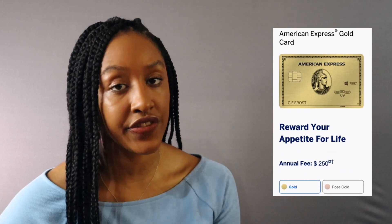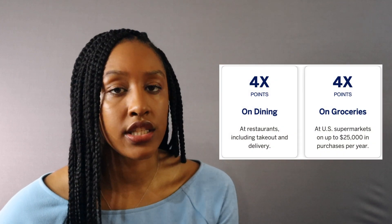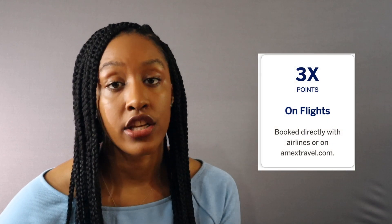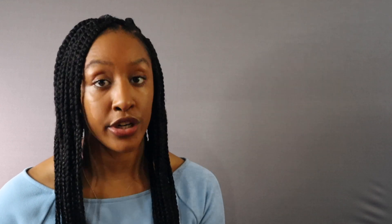The annual fee is $250 — you pay that every year. The current sign-on bonus is 75,000 membership reward points. You get four points per dollar spent at restaurants — dine-in, take-out, and delivery. Four points per dollar spent at grocery stores up to $25,000 a year. Three points per dollar spent on booking flights, either directly with an airline or through the Amex travel portal. For everything else, you get one point per dollar.